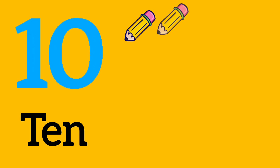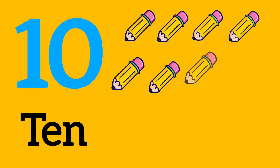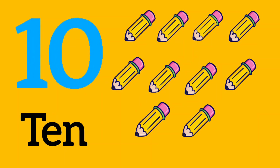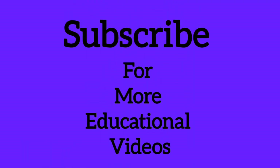10. 1, 2, 3, 4, 5, 6, 7, 8, 9, 10. 10 pencils. Subscribe for more educational videos.